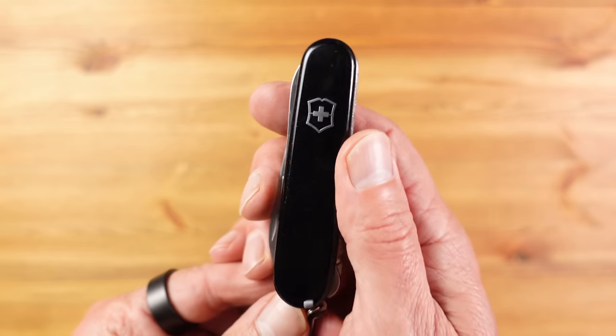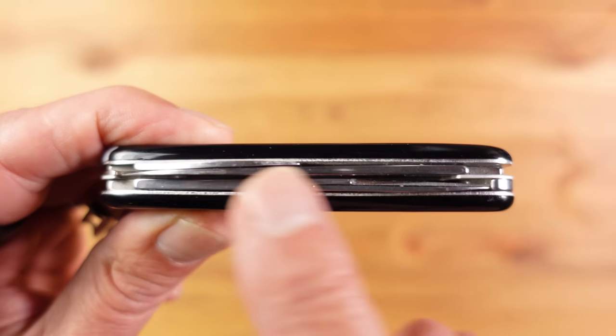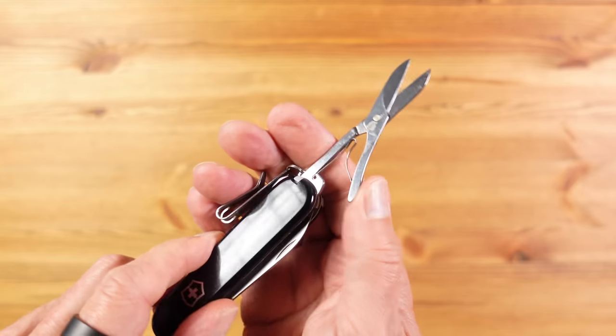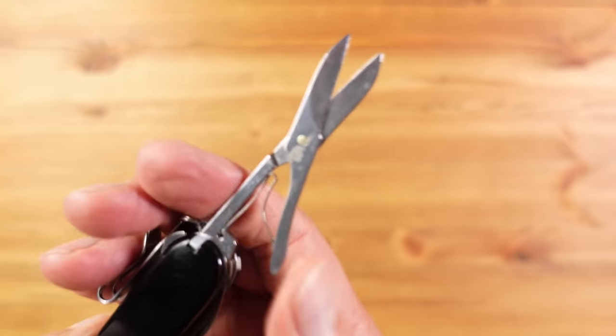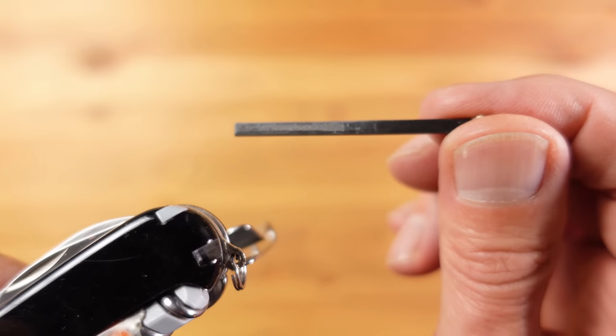Regular viewers won't be surprised to see this. This is the Victorinox Compact and it's been part of my daily carry for three years now. It's only two layers thick, which I really like, and it has my two most used tools: a knife at a really practical length on this 91mm Victorinox, and also some great Victorinox scissors. It's also legal to carry in the UK.